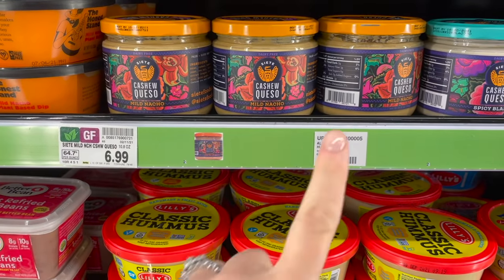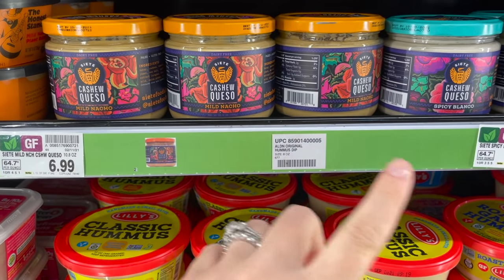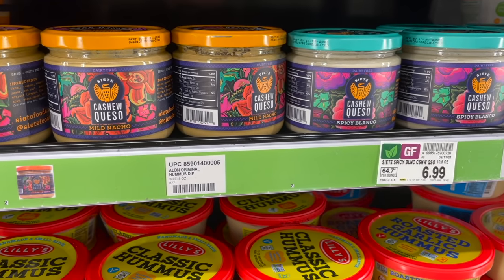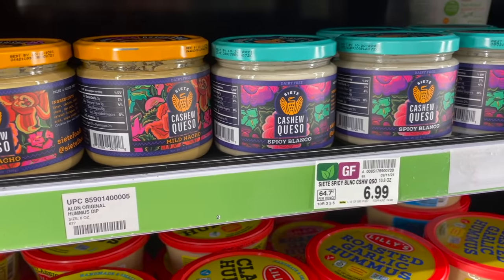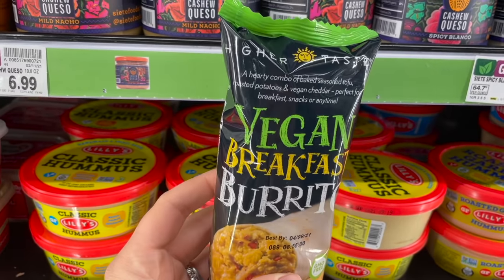I've heard really good things about this Siete cashew queso — it's from the same brand as the tortillas we love. They have a mild nacho and a spicy blanco here. Another thing that caught my eye: these are called vegan breakfast burritos — baked seasoned tofu, roasted potatoes, and vegan cheddar. I thought that was a great idea and I've never seen these before.